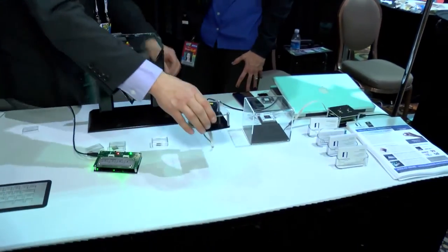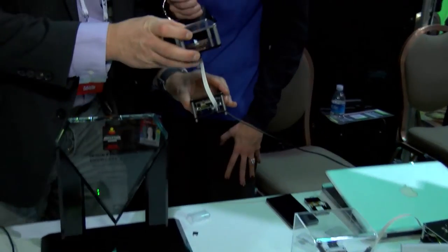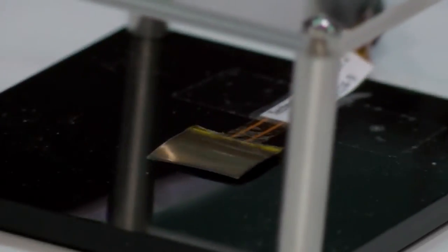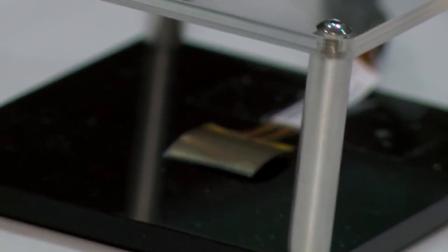If you look at this device, this little device here is actually bending — you can see it creating deformation. Now imagine that you put this behind the key of a keyboard. The possibilities are endless, just amazing.